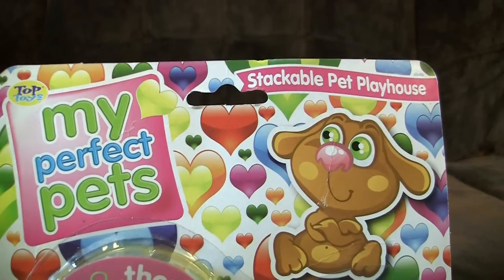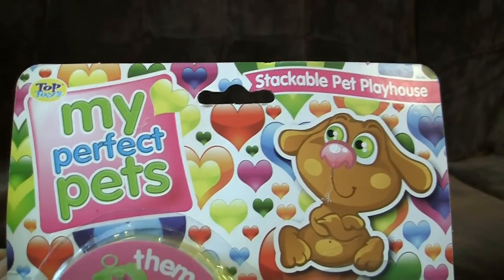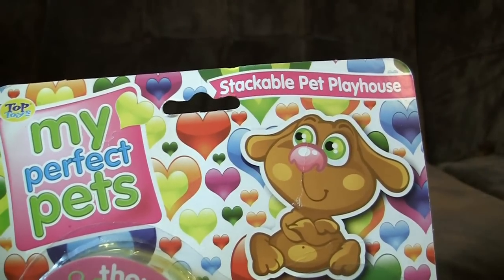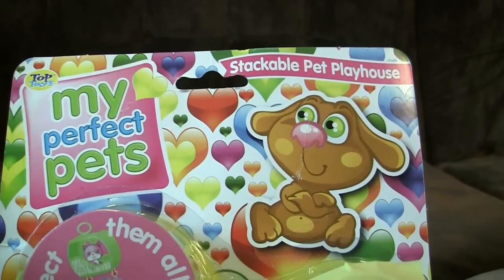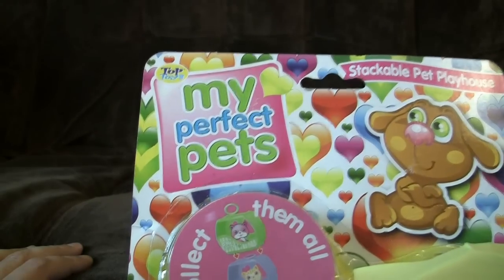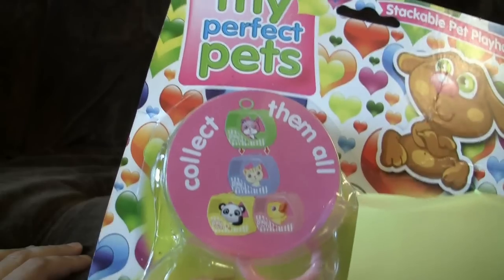Stackable pet playhouse. Fantastic! Because when you buy a house for your pets, the first question you ask is, can I put another one on top of it? A slightly worrying mascot of a sort of brown dog made out of old sackcloth that appears to be collapsing in on itself, possibly due to strange gravitational fields. Lots of hearts in the background, made by a company called Top Toys. Collect them all! No thanks!